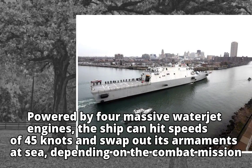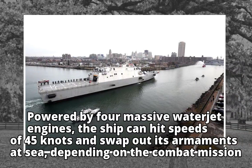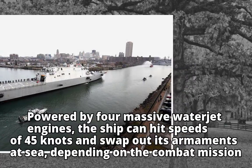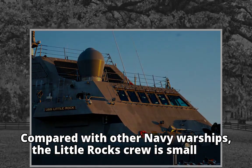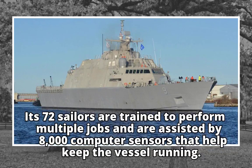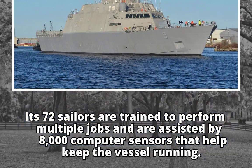Powered by four massive waterjet engines, the ship can hit speeds of 45 knots and swap out its armaments at sea, depending on the combat mission. Compared with other Navy warships, the Little Rock's crew is small. Its 72 sailors are trained to perform multiple jobs and are assisted by 8,000 computer sensors that help keep the vessel running.